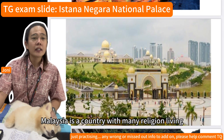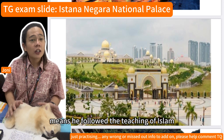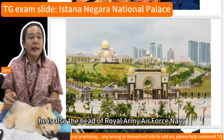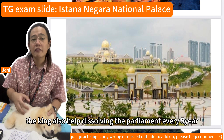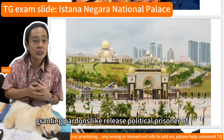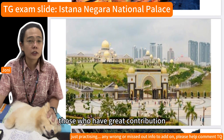Malaysia is a country with many religions living together in harmony, but Islam is the official religion. The king is a Muslim who follows the teachings of Islam. He is the leader of the Malay community and the guardian and protector of Islam. He is also the head of the royal army, air force, and navy. The king helps dissolve parliament every five years, can declare a state of emergency during events like COVID-19, grants pardons — such as releasing political prisoners like Prime Minister Datuk Seri Anwar Ibrahim from jail — and confers honors and awards to those who have made great contributions to the nation.